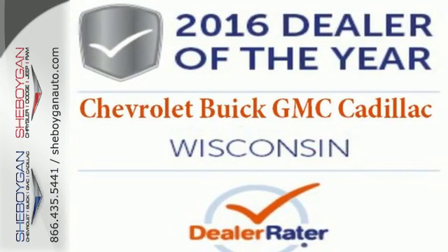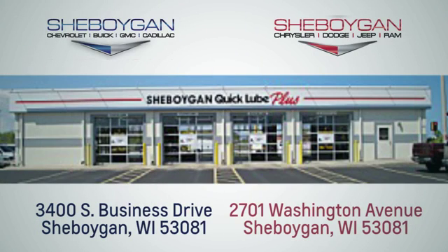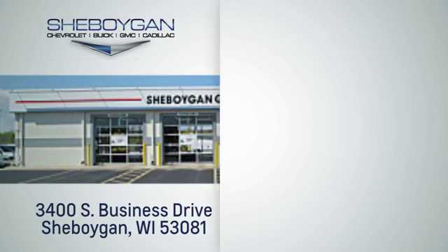Discover the potential of this Trax. Come in for a test drive today. Choose Sheboygan Auto. We're conveniently located at 3400 South Business Drive or at 2701 Washington Avenue in Sheboygan, Wisconsin. Sheboyganautos.com